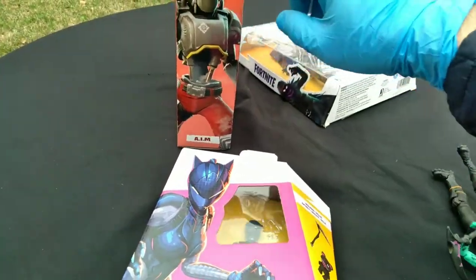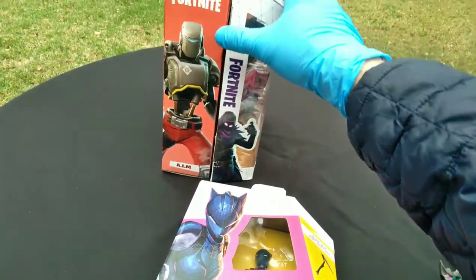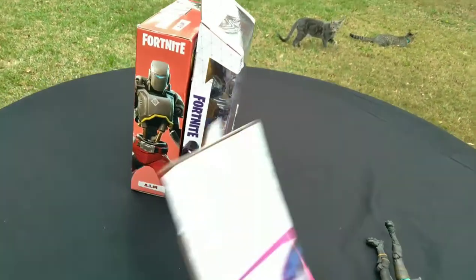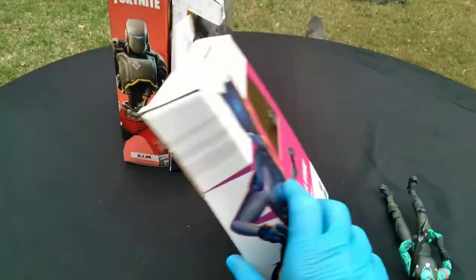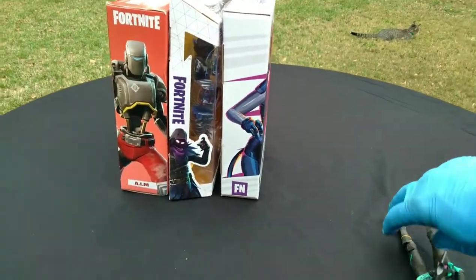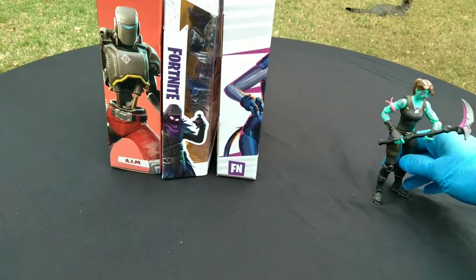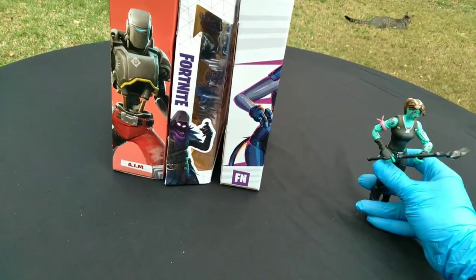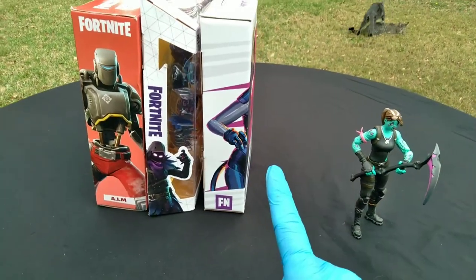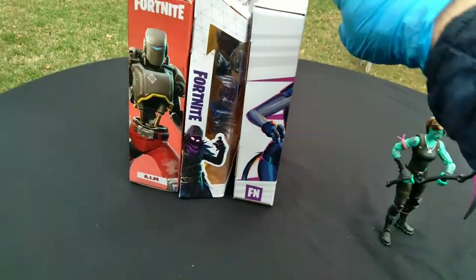So we've got our 7-inch McFarlane figures, the 6-inch Jazwares Legendary series figures, and then these — the Victory Royale series. Not to be confused with the Victory series, also from Jazwares. Jazwares has partnered with Hasbro to make the Nerf stuff — you see both logos on those boxes. Are they just taking over the 6-inch? This doesn't even say 6-inch.